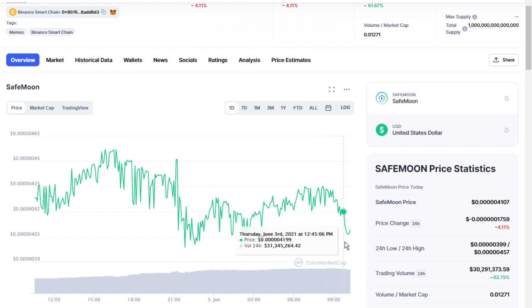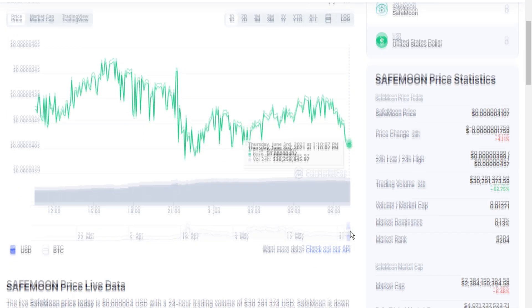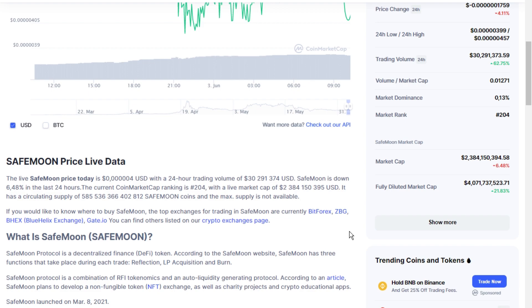This will prevent big dips when a whale or a major investor decides to cash out their investment. It brings price stability and also creates less price fluctuations.